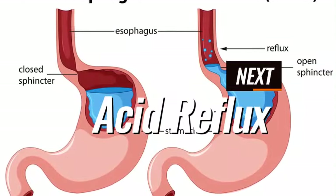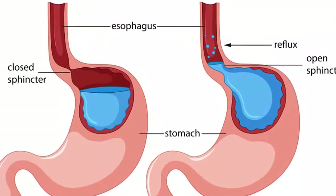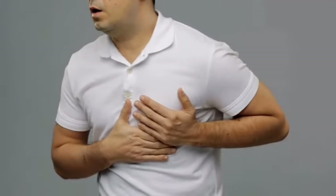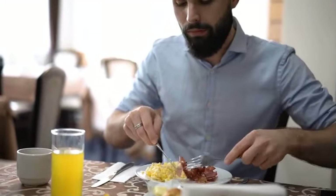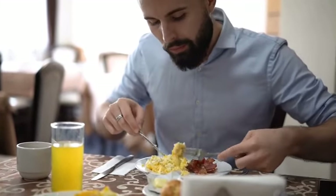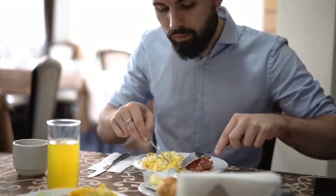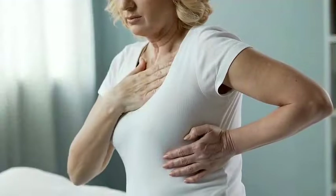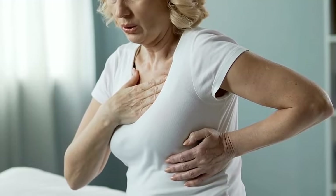Number 2: Acid Reflux. This happens when the sphincter muscle at the lower end of the gullet relaxes at the wrong time, allowing stomach acid to back up into the esophagus. This can cause heartburn and other symptoms. For those suffering from this problem, their experience will worsen. Garlic irritates the gullet and relaxes the lower esophageal sphincter — the muscle that prevents stomach acid from traveling back up — causing heartburn, chest pain, and a sour taste in the mouth to become more frequent and harder to manage.